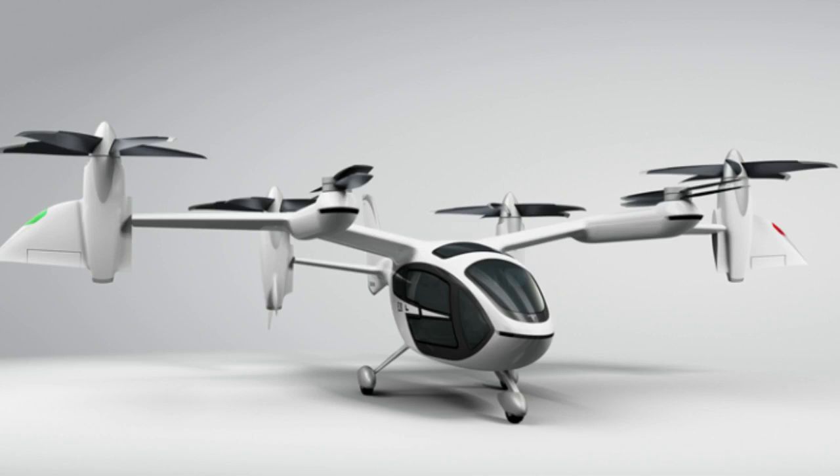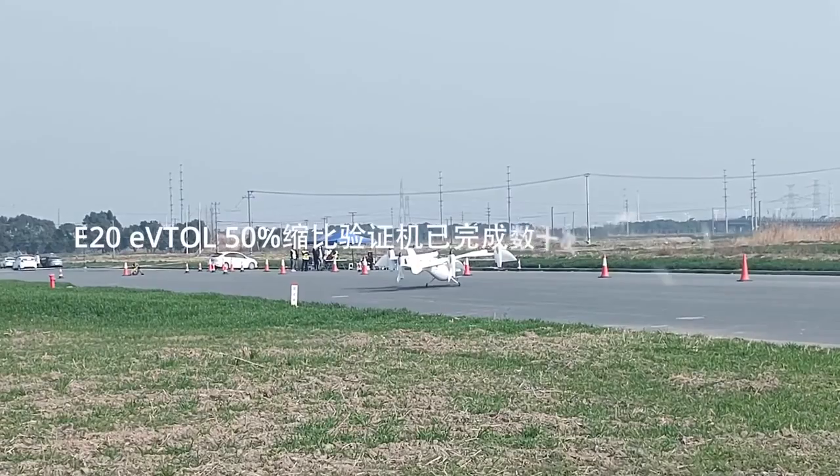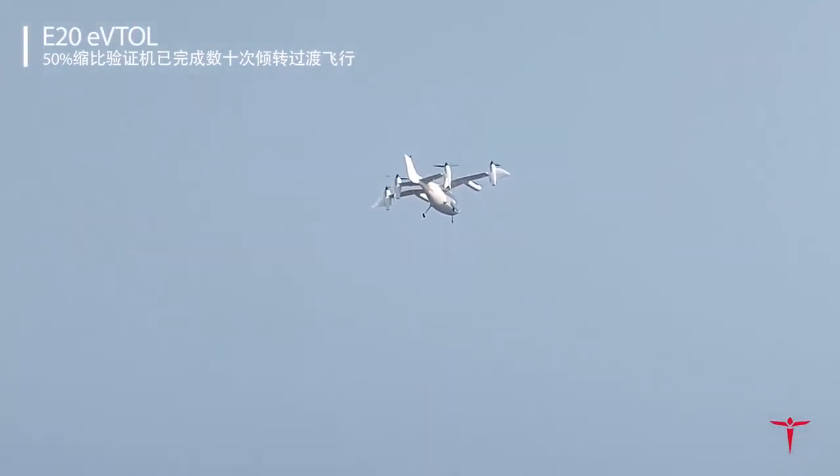After two rounds of funding earlier in 2021, the company raised nearly $10 million. The E-20 E-VTOL aircraft holds one pilot and four passengers, travelling at a cruise speed of 260 km/h, with a range of 200 km, and has a maximum payload of 450 kg.